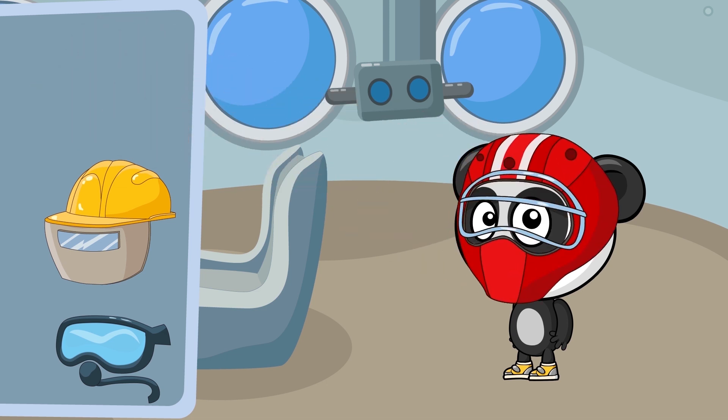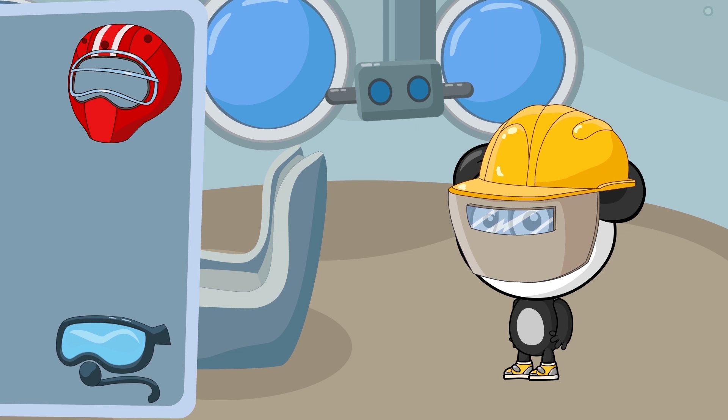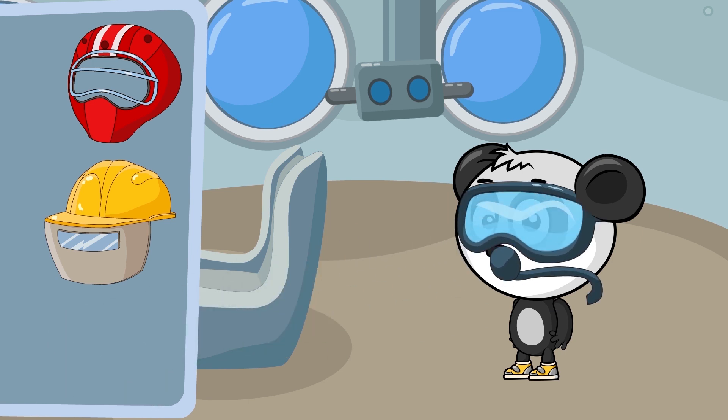This is a hockey mask — it's no good for diving! This is a welder's mask — we can't use it! Yep! That's what we need! Now Bibi can swim underwater!